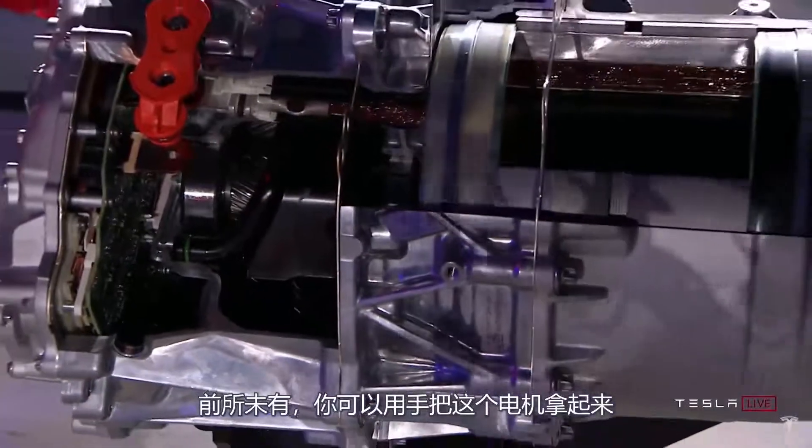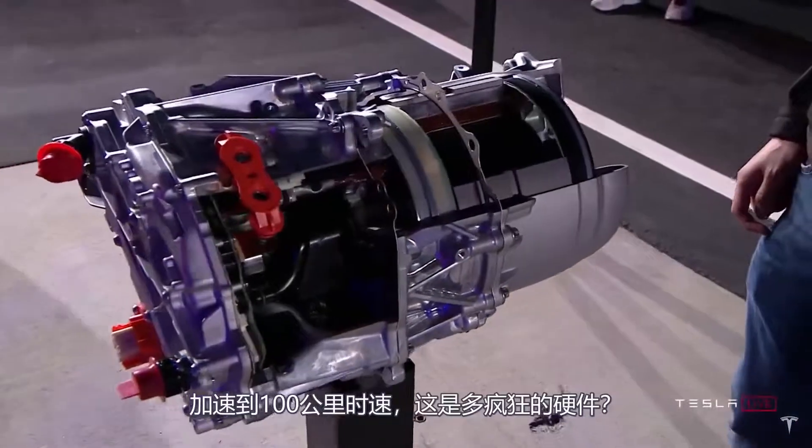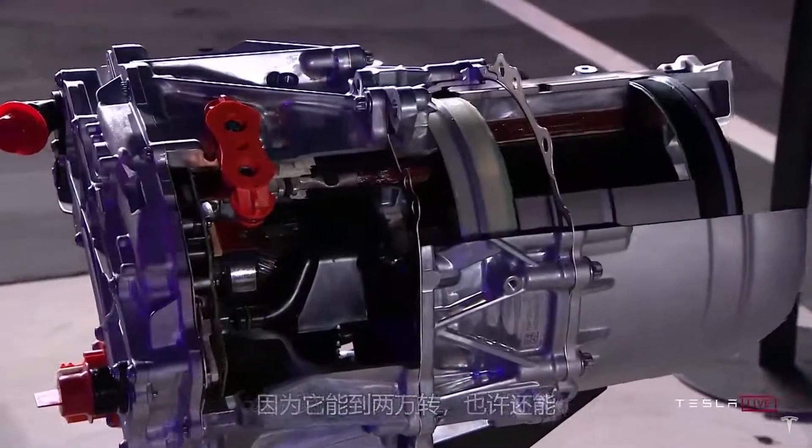You can pick this motor up with your hands, and it can accelerate a two-ton car to 60 miles an hour in two seconds. That kind of power-to-weight is insane. It goes up to 20,000 RPM and maybe a little more.